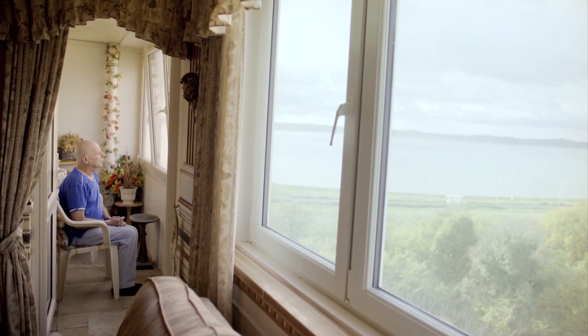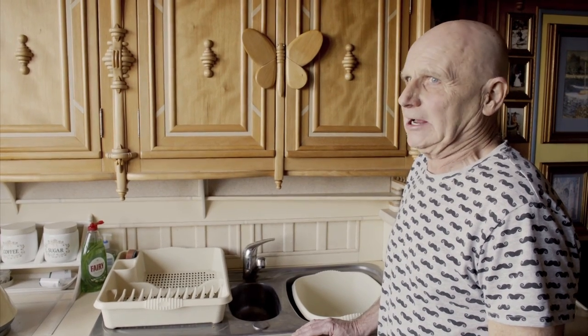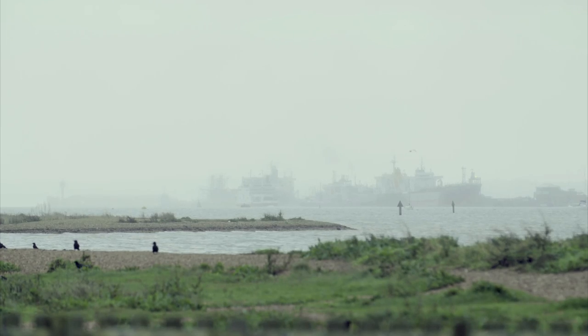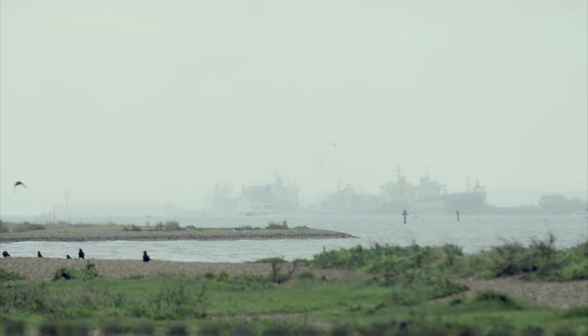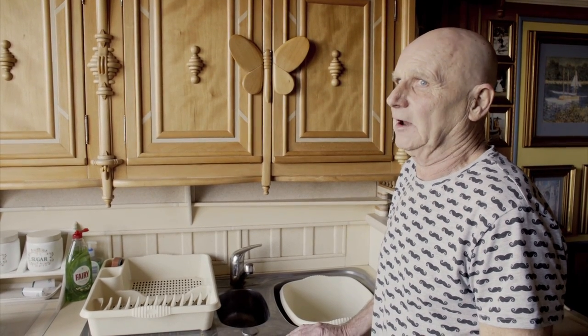Adrian Reeman lives here on the 11th floor. I love living here. My wife loves the area. There's a lovely beach along the front. It's a council estate, but as far as council estates go, it's very, very nice living over here.